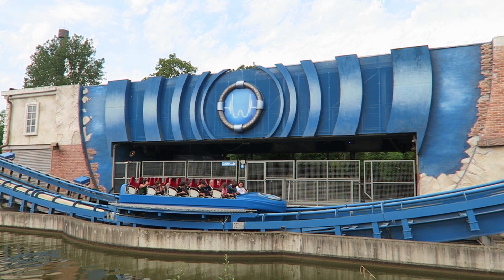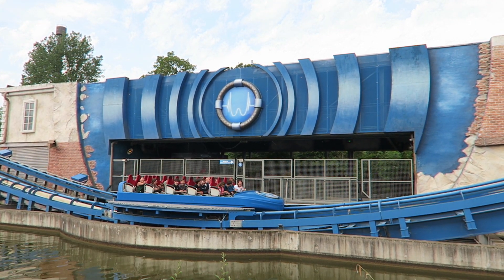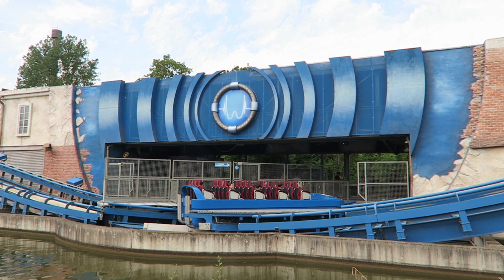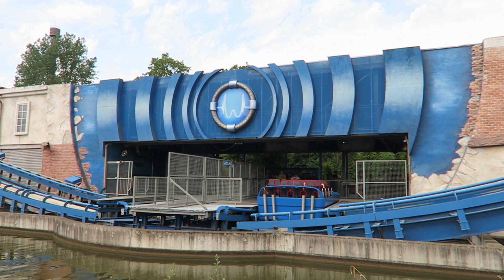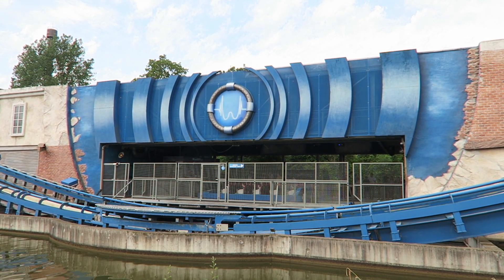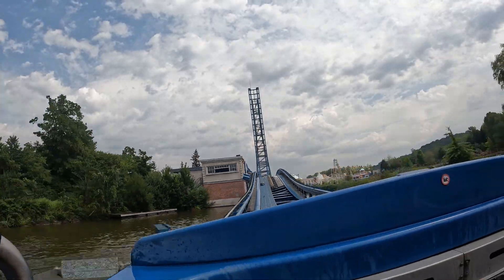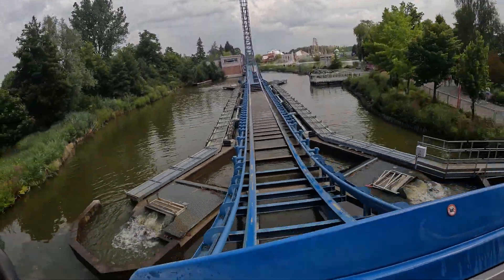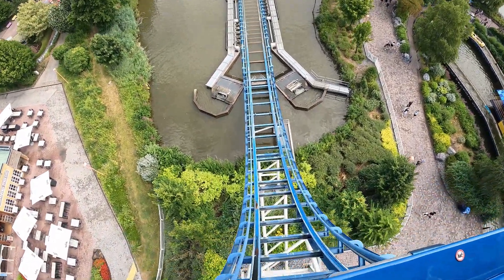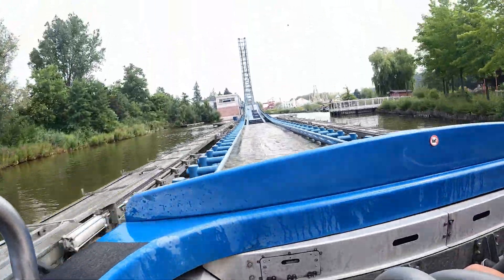You typically just have a minor breakdown or two throughout the day, which isn't too surprising for a prototype ride. And that's a significant issue because this is one of the longest queues in the park. It routinely has a queue in excess of 45–60 minutes, even on cooler days. Fortunately, there are two ways to beat the line.